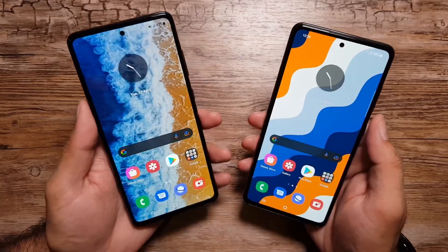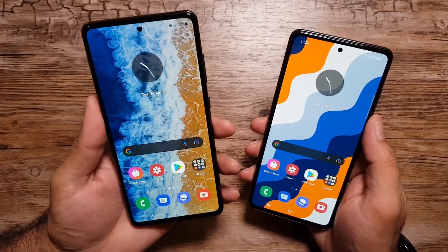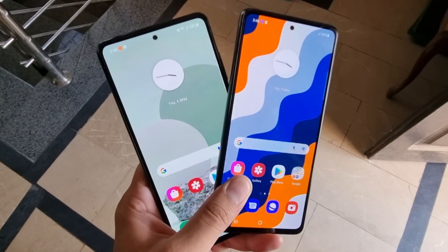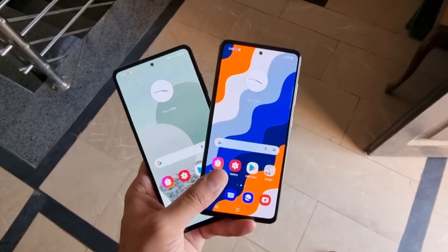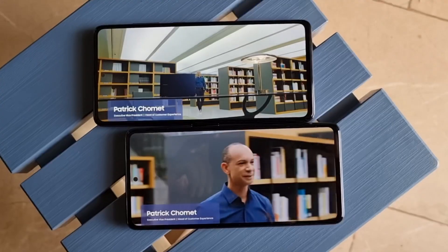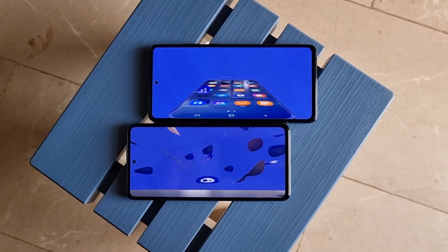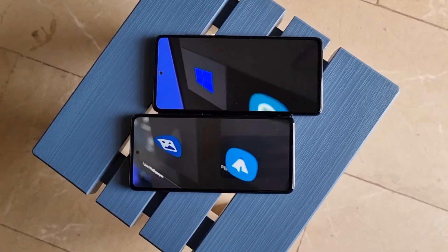The first difference is screen size. The A72 has a bigger 6.7-inch screen while the A52 has a 6.5-inch screen. But if you don't have both phones side by side, you would hardly ever notice the difference. The size difference is so minor that if you're not really specific about display size, you will absolutely be fine with the A52 and its 6.5-inch display.